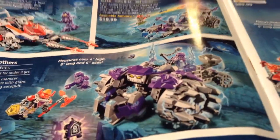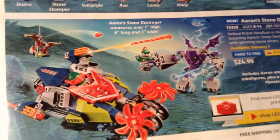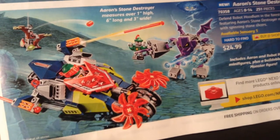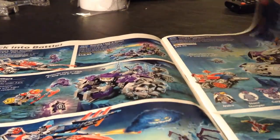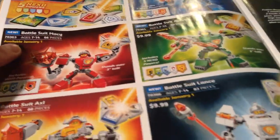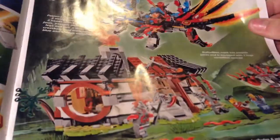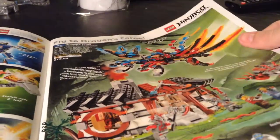Then we got some Nexo Knights. Lance's Twin Jouster — that's alright. Ruina's Lock and Roller — that is a great set, I want it so bad. The Three Brothers — that one's alright. Clay's Falcon Fire Blaster — that's okay. Jestro's Headquarters — that's not that good. Aaron's Stone Destroyer — I surprisingly really like this set, mainly because of the build for the vehicle. I just like some of the Nexo Knights vehicles, especially the Knights sometimes. Combo Nexo Powers — probably won't get that because I don't have the game. Battle Suits — they're alright. Dragon's Forge — that's a pretty good set, probably not going to be getting it though.